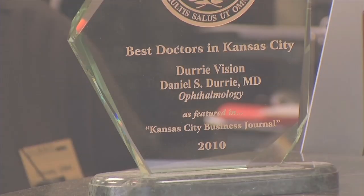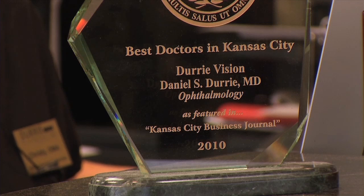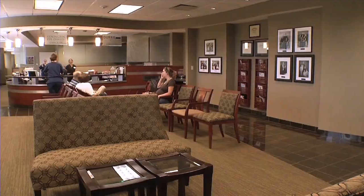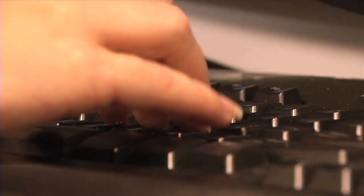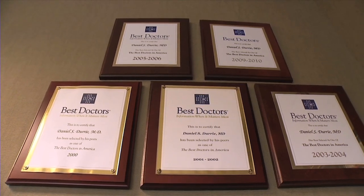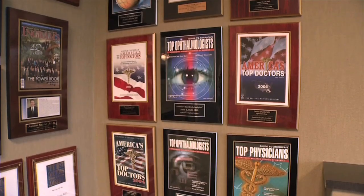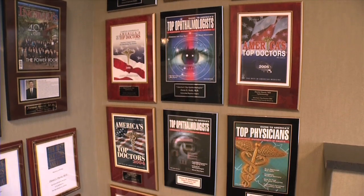New technology is pretty traditional for our center. We are a research center — almost every laser technology that's been developed on the cornea and the lens has been developed in our practice here in Kansas City. That's why I moved here 20 years ago, because of all the research and development done here. Our community has lots of medical breakthroughs and ophthalmology is one of them. So it's not unusual that we be getting this first in the country, and our patients really rely on that. We do have patients that travel in from around because they always know we're going to have the latest technology.